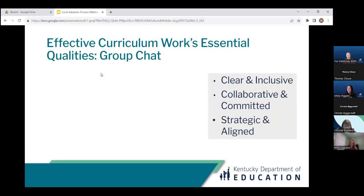We want to pause here for just a moment and have you think about prior curriculum work in your district. Which of the essential qualities listed on the right-hand side of the slide have tended to be strengths for your district in prior curriculum work? Take just a little time to think, and when you are ready, please post your thoughts in the chat.